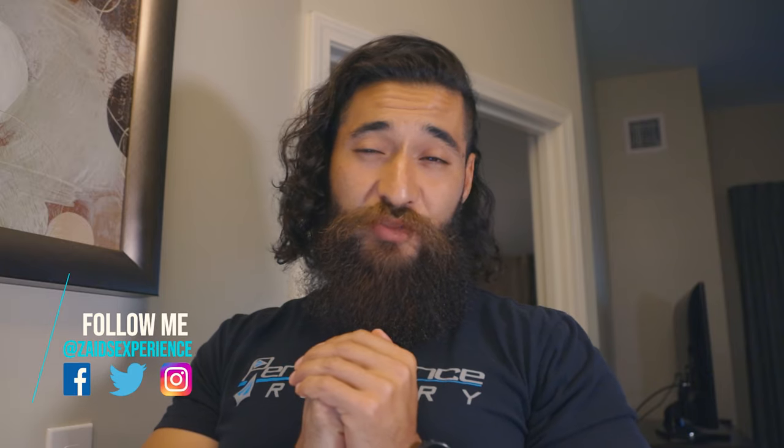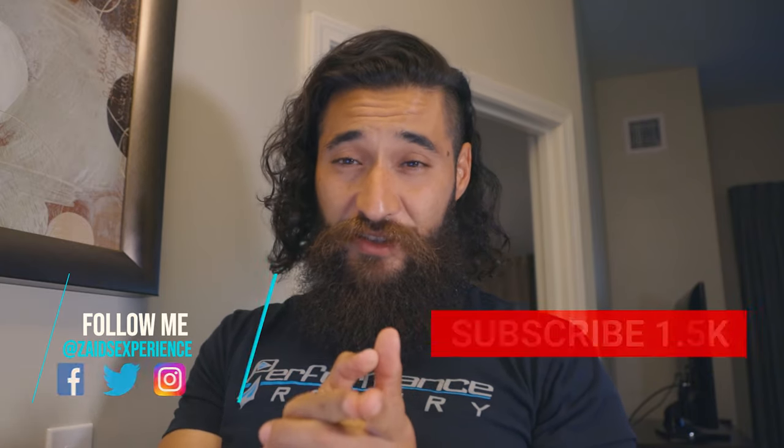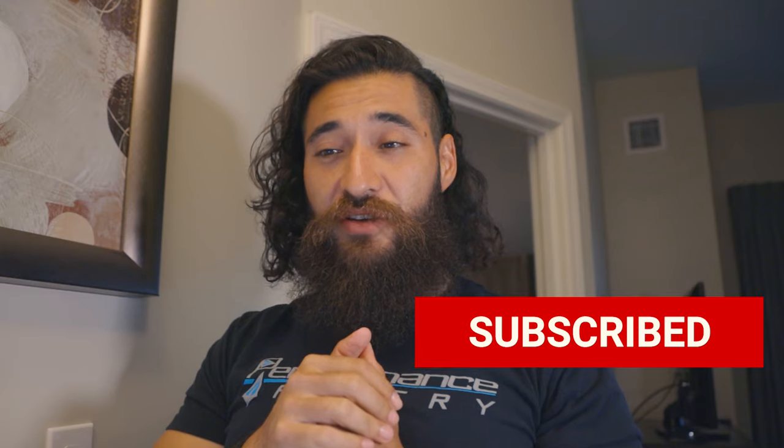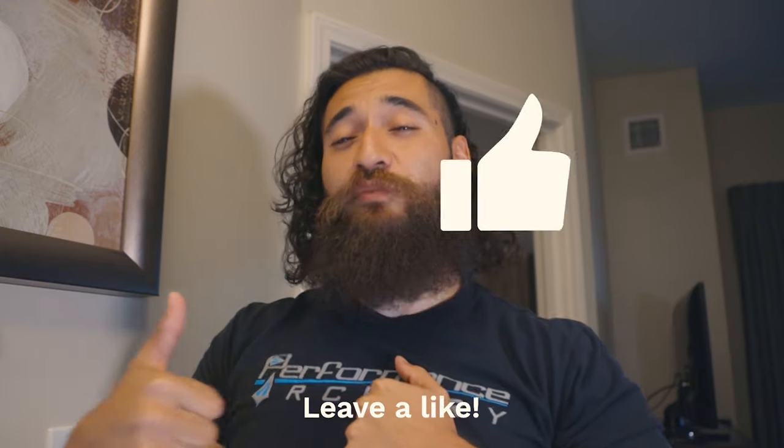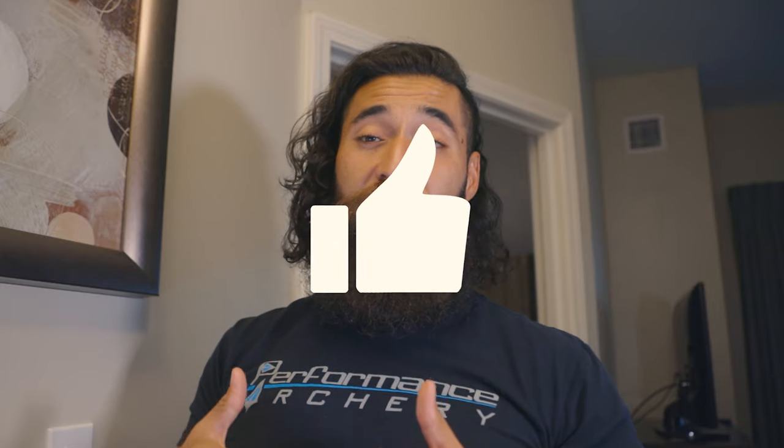Thanks for tuning in to another episode of Zaid's Experience. Please go ahead, comment, like, and subscribe — you guys know the deal. Push that notification bell if you want to see more content like this, and definitely push that like button after you've watched the video if you liked it. Now let's go into the comprehensive report.